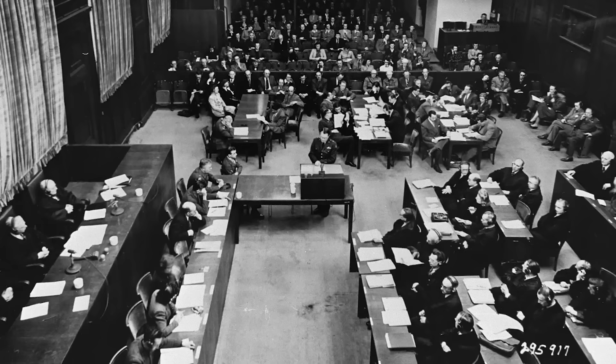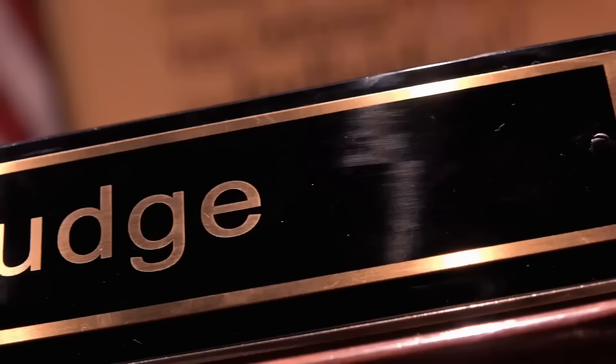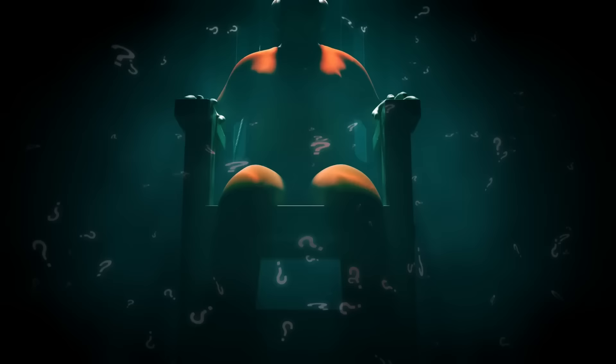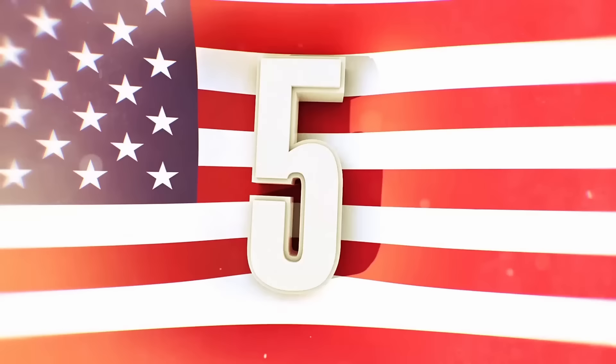The tribunal held 12 more trials at Nuremberg over the next three years, trying 185 propagandists, doctors, lawyers, judges, industrialists, and other Nazi collaborators, resulting in 8 life-in-prison terms, 77 other varying prison sentences, and 12 death sentences.